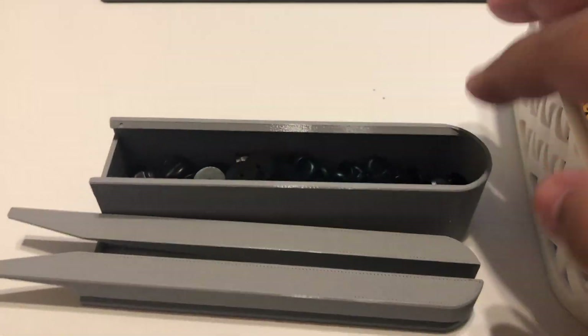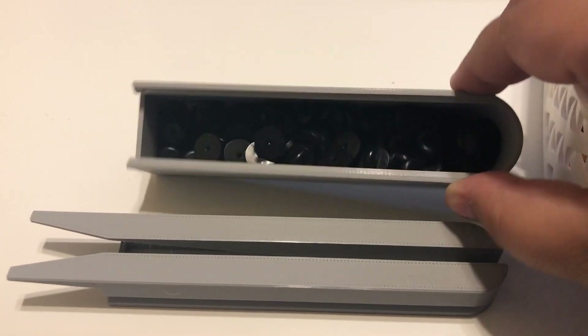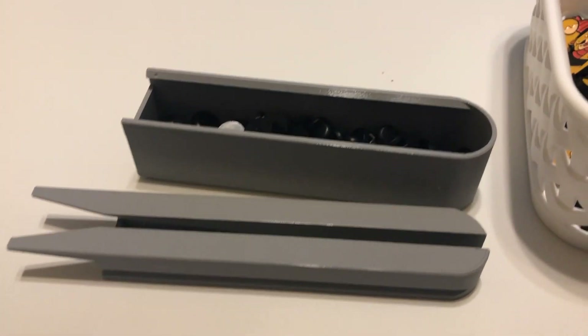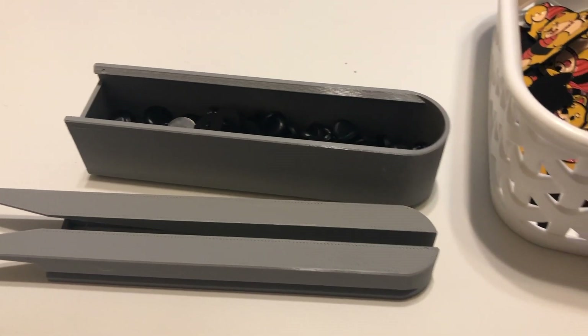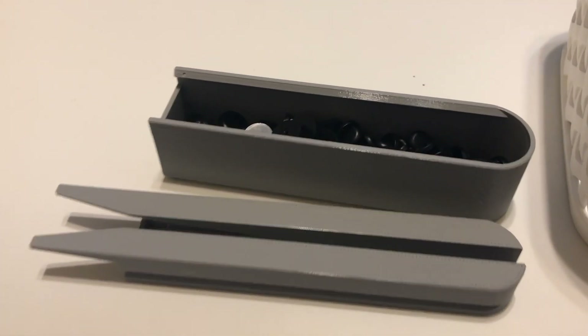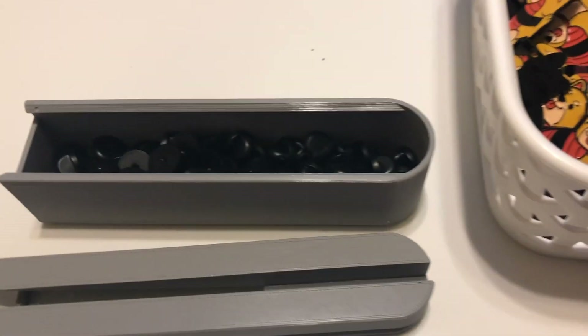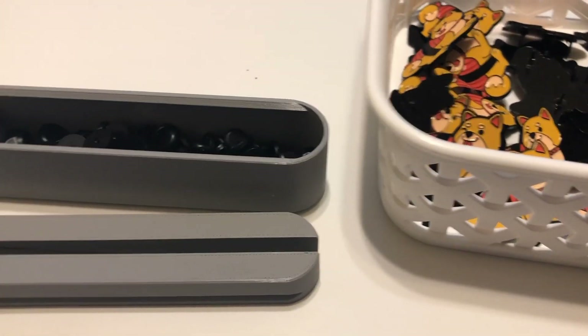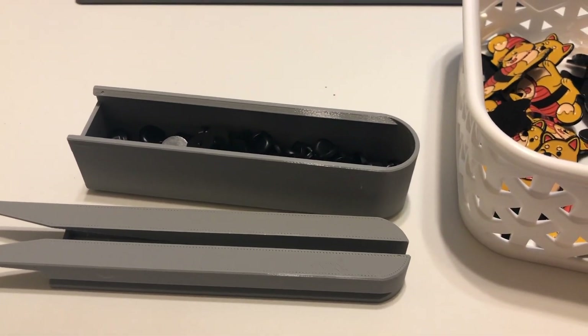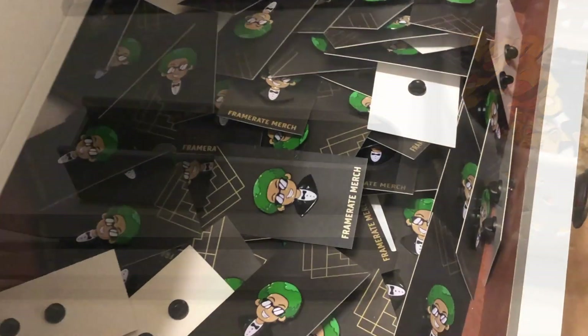All done — you can see all the pin backs in there. This thing works so well; I got it off Etsy. I'll try and link it below. If you sell pins or even if you buy pins a lot, this thing is so nice to have — I cannot stress how well it works. It makes life so much easier, especially when working with enamel pins. I'm going to put these aside and work on the Weed God ones.